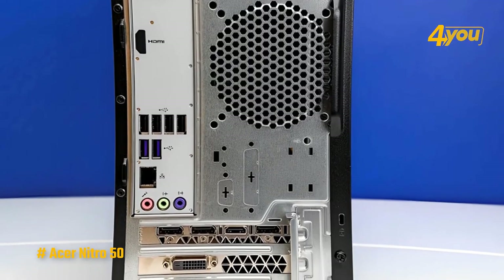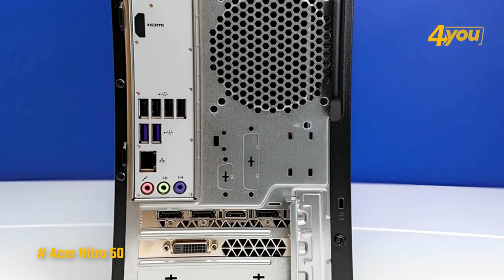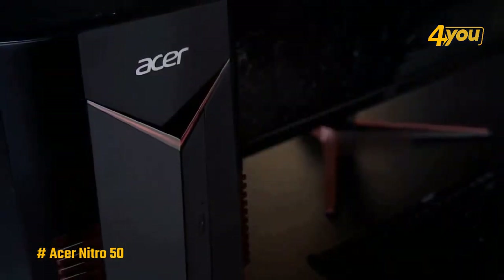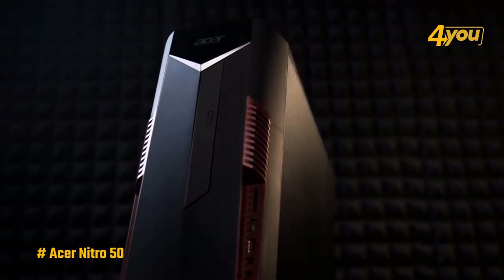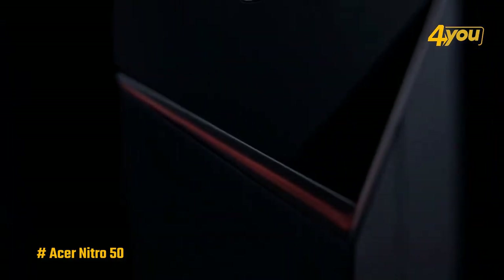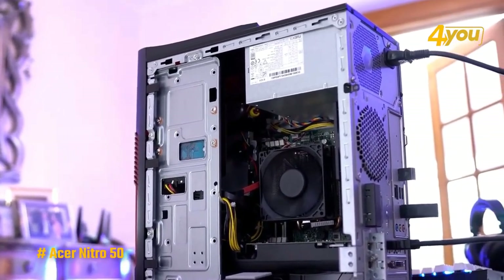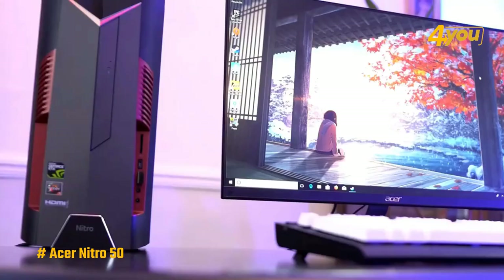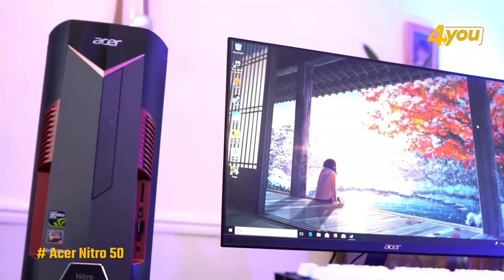When it comes to ports and connectivity, the Acer Nitro 50 has all the essentials including USB 3.2 Type-C ports, Ethernet, and HDMI ports, as well as built-in Wi-Fi 6E for wireless connectivity. Spec-wise, it features a 12th Gen Intel Core i5 processor — a 6-core, 12-thread CPU — along with 8 gigabytes of DDR4 RAM, a 512 gigabyte M.2 SSD for storage, and an Nvidia GeForce GTX 1650 graphics card.